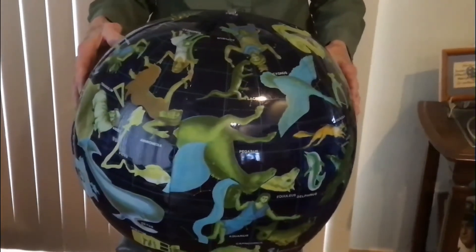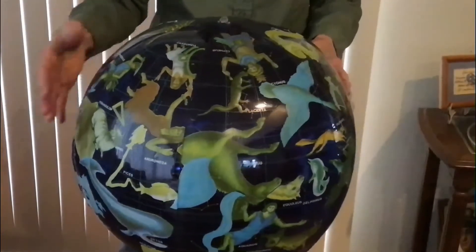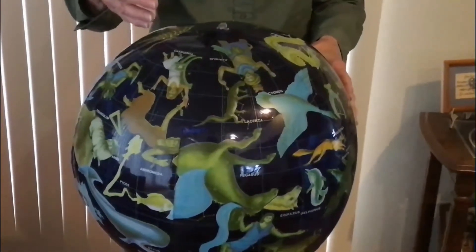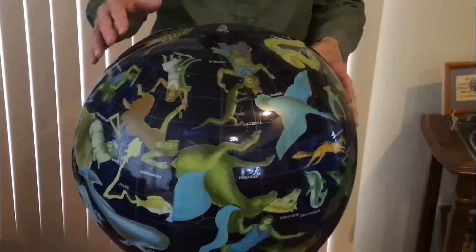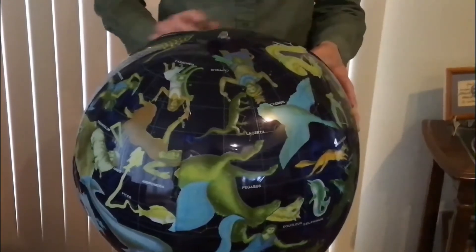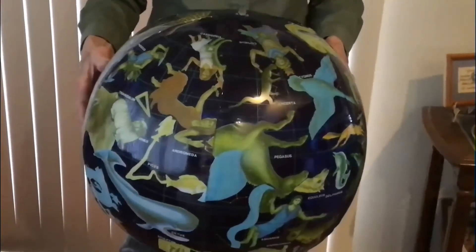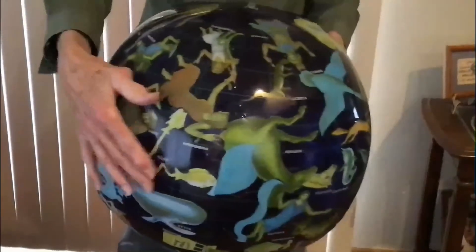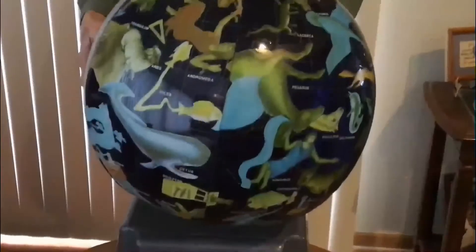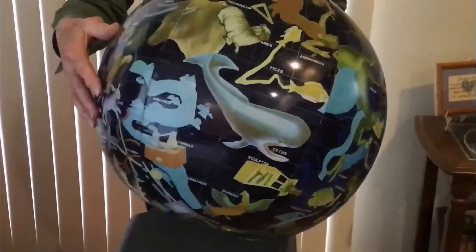We cannot see all the constellations from one place. For those of us who live in the northern part of the Earth, or the northern hemisphere, we can only see stars in that area of the sky. For those who live in the southern hemisphere, they will see different constellations, because they are viewing a different part of the sky.